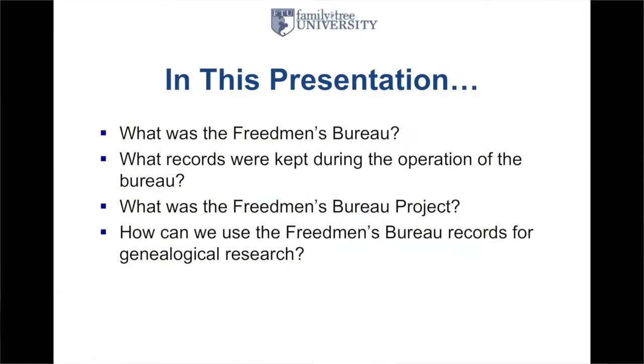I've been very closely involved with the Freedmen's Bureau project and these records for almost the last two years. In this presentation today we'll talk about what was the Freedmen's Bureau, what records were kept during the operation of the Bureau, what was the Freedmen's Bureau project as opposed to the Freedmen's Bureau, and how we can use the Freedmen's Bureau records for genealogical research.